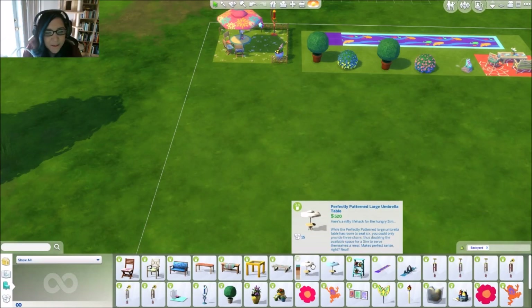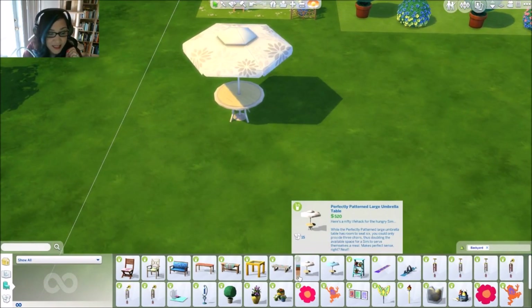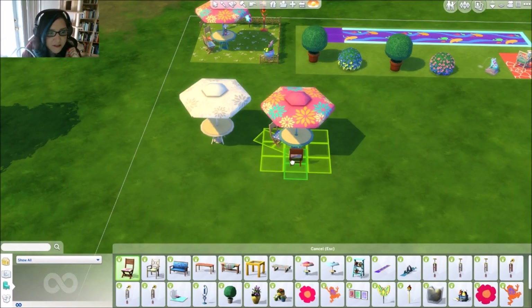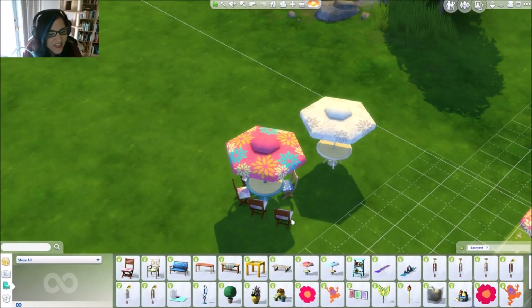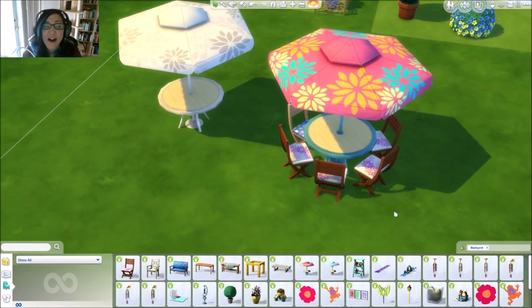Okay, so — Perfectly Patterned Large Umbrella Table. Do you guys ever read the little descriptions they have for the stuff in build mode? They're hilarious. Look how freaking big this is — you can take these chairs and fit six sims around this table! How cool is that?